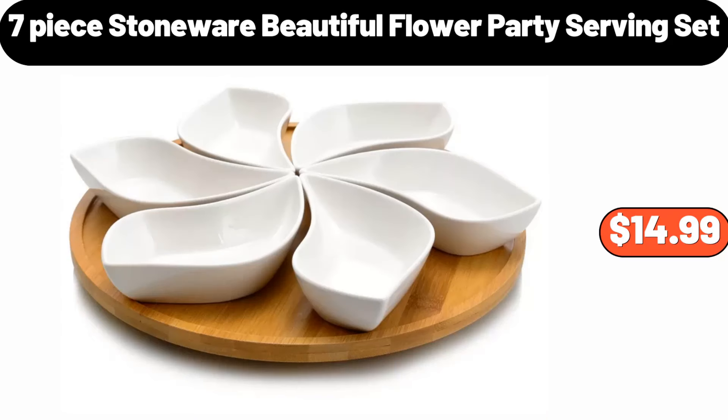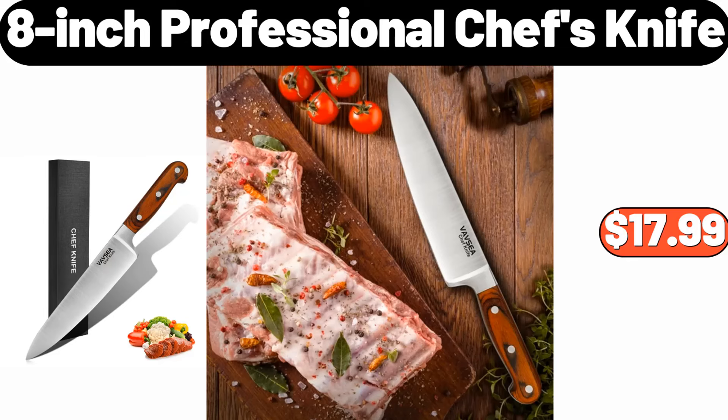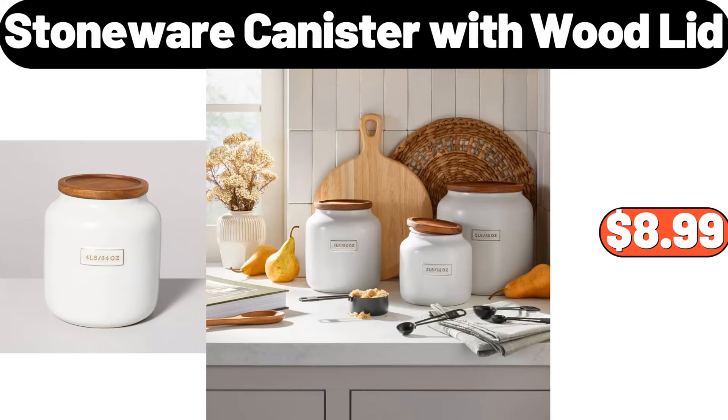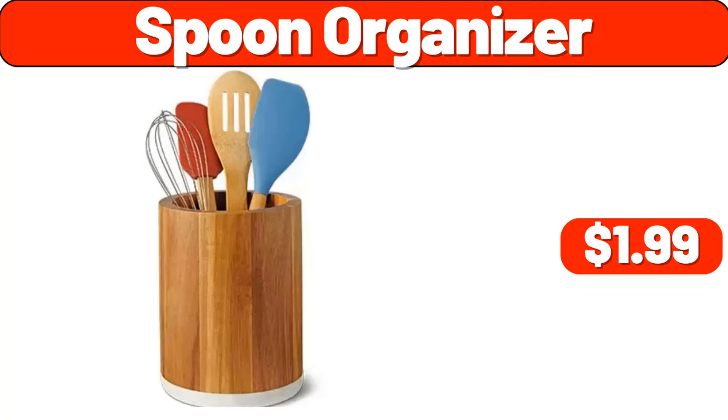7-piece stoneware beautiful flower party serving set, $14.99. Metal wire storage baskets, $5.99. 8-inch professional chef's knife, $17.99. Deutsche Kusch Braunschweiger, $2.29. Stoneware canister with wood lid, $8.99. 6-cup food capacity, $13.99. Spoon organizer, $1.99.